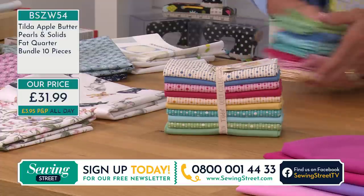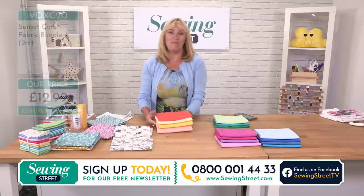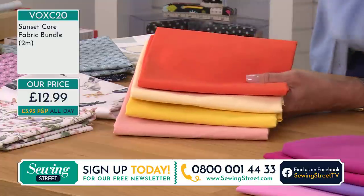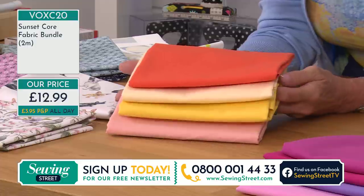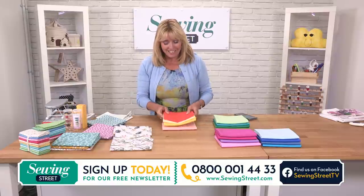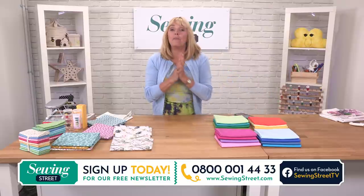Let me give you a reminder of the Sunset Core Fabrics — we really only have a handful left. It's oranges, creams, yellows and pinks: beautiful, bright, fresh 100% cotton. Really useful fabrics to have in your stash. What are you going to make with them? Love to know what you're working on at the moment. Maybe sewing is a new skill for you altogether — what's your first project? And if you're a seasoned sewer, what was the first thing you ever made?